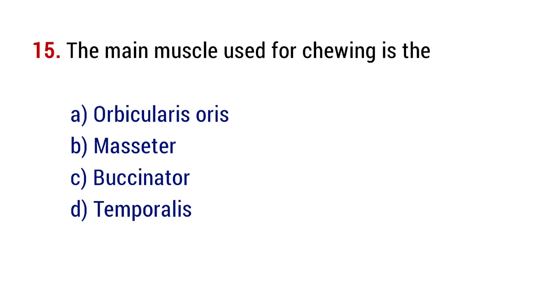Question number 15. The main muscle used for chewing is the? The right answer is option B, masseter.